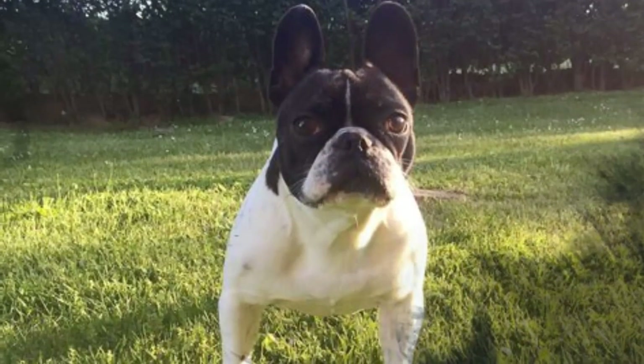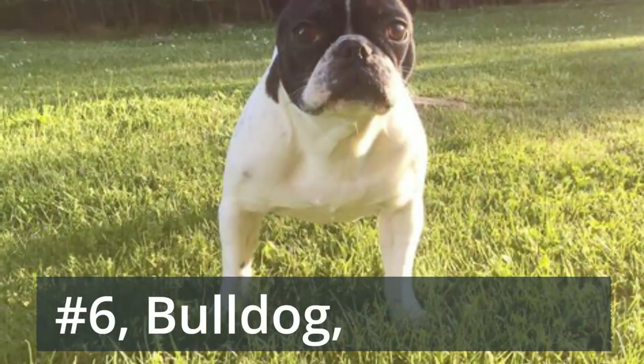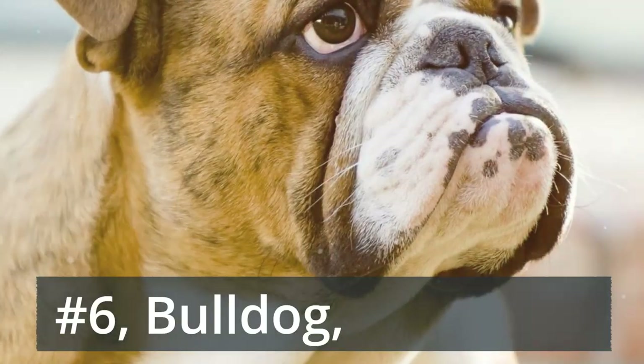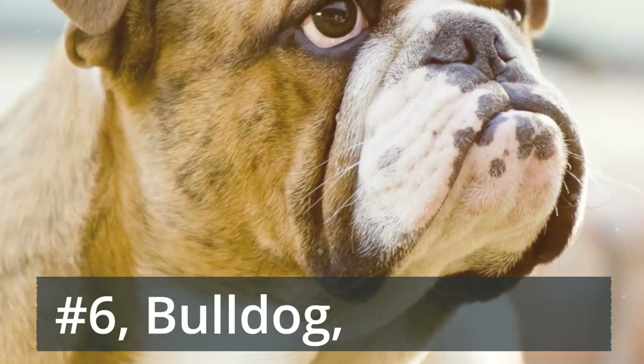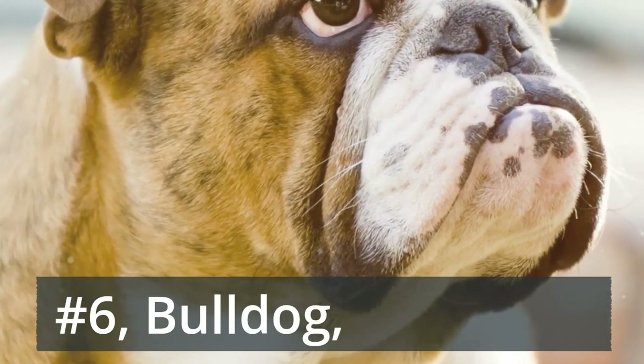Number 6: Bulldog. Despite their muscled frames, bulldogs have developed quite a rep as lazy loungers. Brisk strolls should do the trick when it comes to exercise, and you'll appreciate their friendly and loyal demeanor. Note that cities and hot climates don't make the best home for their short faces.